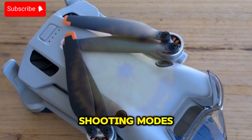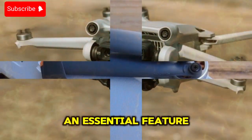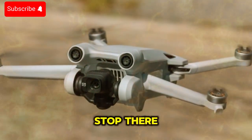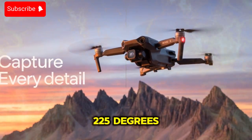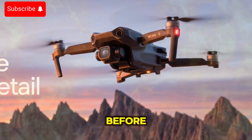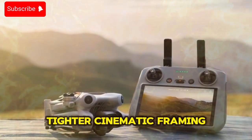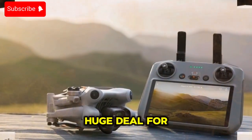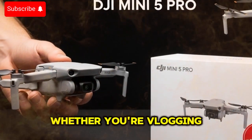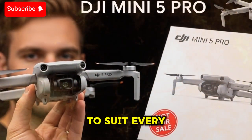Another area DJI seems to have worked hard on is the gimbal. Leaks suggest it supports true vertical shooting, an essential feature for TikTok, Instagram Reels, and YouTube Shorts creators. But it doesn't stop there — the gimbal may rotate up to 225 degrees or even 330 degrees, allowing for creative angles that weren't possible before. Add in a 48-meter tele mode, and you've got versatility for wide scenic landscapes and tighter cinematic framing, all in one compact package. This is a huge deal for solo creators who don't want to carry multiple drones or extra gear, whether you're vlogging your travels, shooting wedding footage, or producing commercial content.